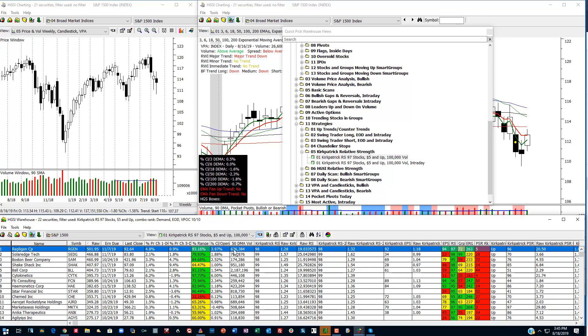These stocks' relative strength is based upon the 30-week moving average — that's what Kirkpatrick uses — and you can see his ranks here: 98, 99, and here's the raw Kirkpatrick rank. If you look over here to the right you can see the HGSI relative strength, which is figured differently. Its RS rank is based upon the last year, with 40% based upon the last three months, and the other portion is 20, 20, 20 based upon the prior three quarters. So we have two different ways of measuring relative strength.